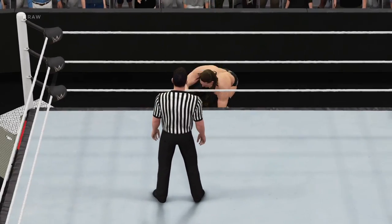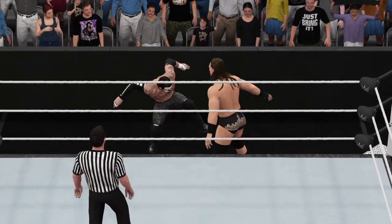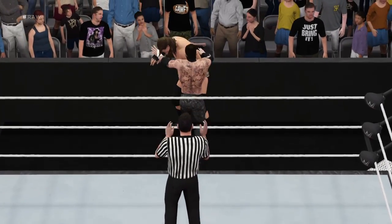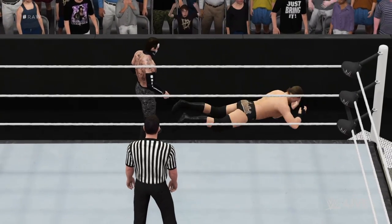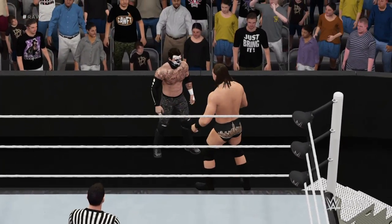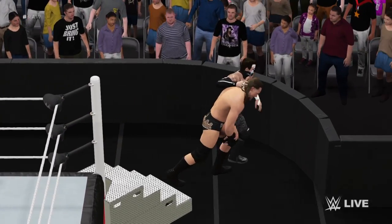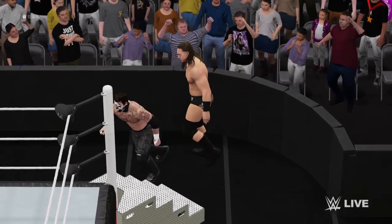One! Two! Nice reversal! Three! Look out! That'll have you worrying about long-term injuries for sure. I'm not sure I can watch this. Five! Six! Colin Cassidy — no problem getting out of that one.